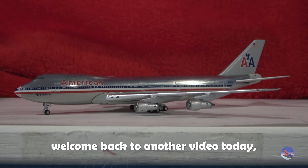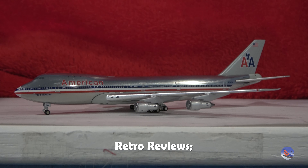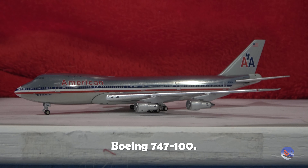What is up, everyone? Welcome back to another video today. In this video, we are doing the sixth installment of Retro Reviews. Today, we're going to be taking a look at my Gemini Jets 1-400 scale American Airlines Boeing 747-100.